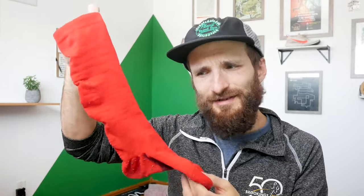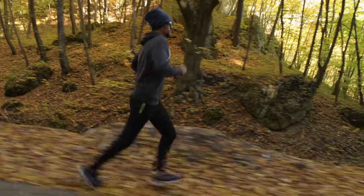Today we're talking about compression socks. I'm sure you've seen runners at race expos or out on the road wearing these super stylish and sexy knee-high, bright socks and you've often wondered what those are. Or if you know what they are, you've maybe wondered — do they actually work?